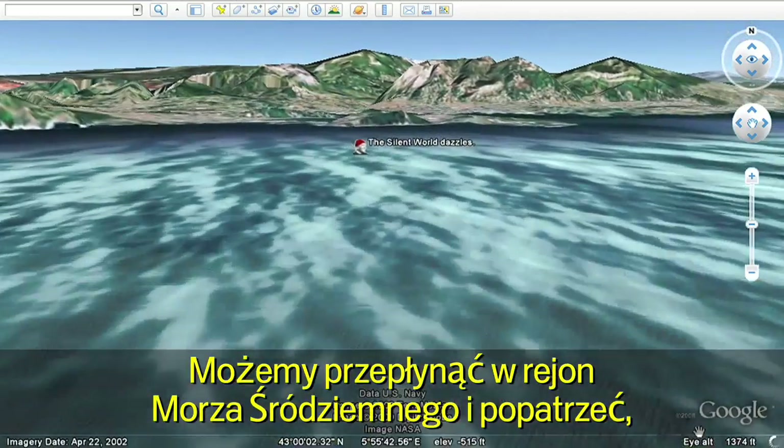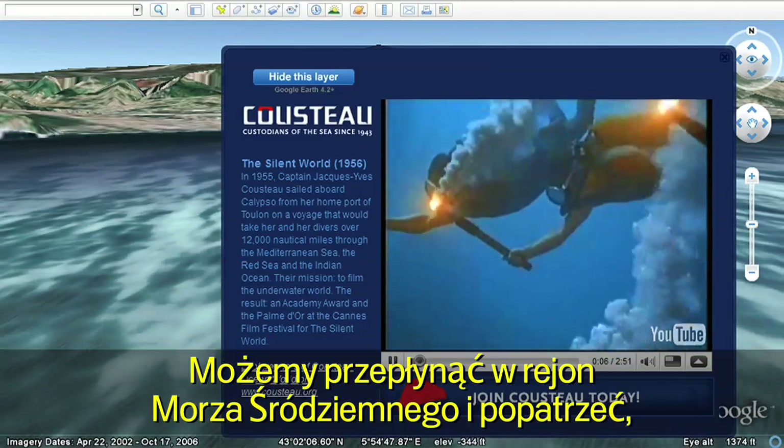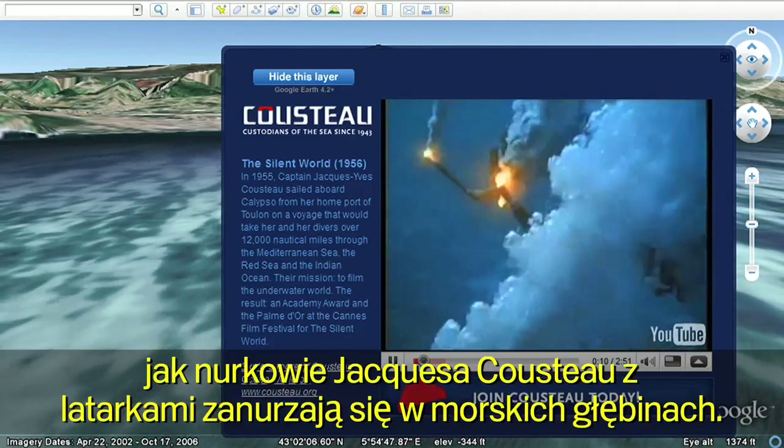We can swim over to the Mediterranean and watch as Jacques Cousteau's torch divers plunge into the depths of the sea.